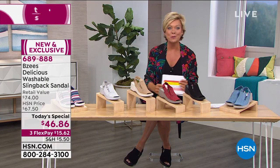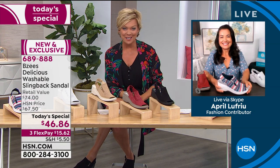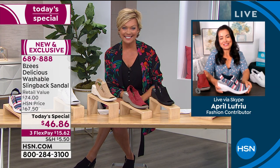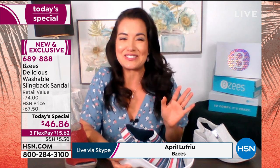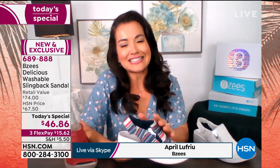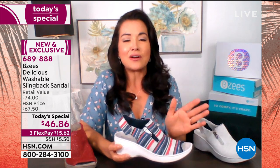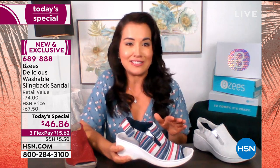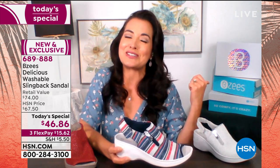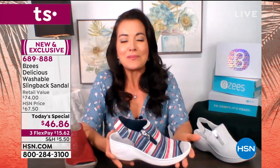Our special guest April Lafriu is joining us via Skype from her home. She says she's a huge shoe lover and BZees is her favorite because they've given her feet the love and comfort they deserve after years of abuse. She wears the Inspire tennis shoe every day to work and is actually machine washing it right now.